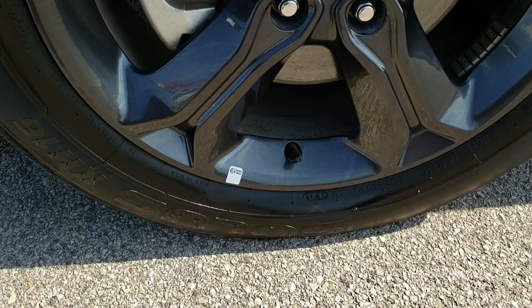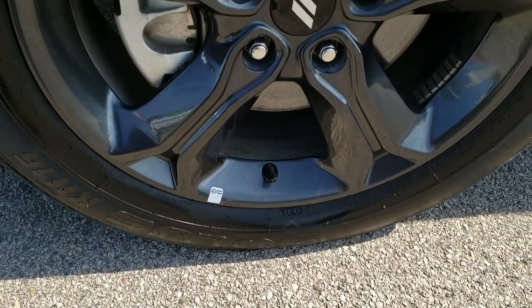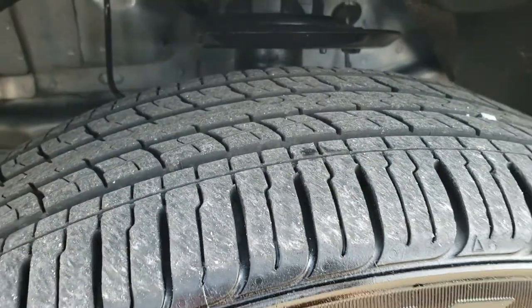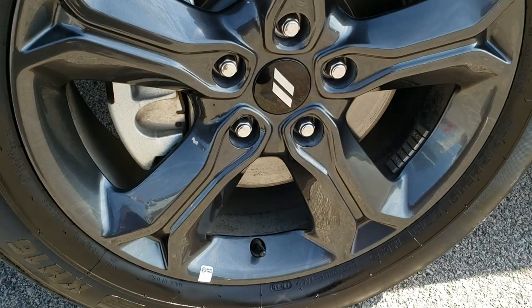It comes with Kumho Solus 225-55R19 tires with just about 70% of the tread left. 19-inch painted alloy rims.